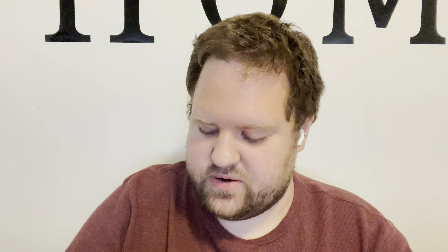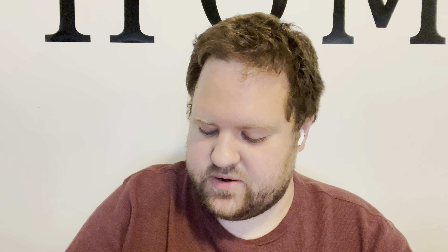They look like half a noodle — kind of like cashew halves, to be honest. They smell like orange candles, they smell pretty good though. Let's give them a shot.